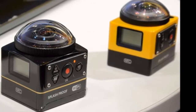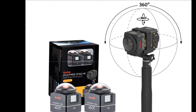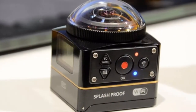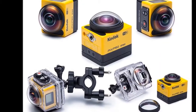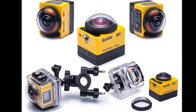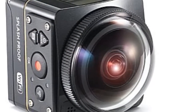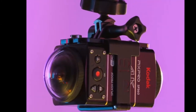The Kodak PixPro SP360 4K features a 12.4-megapixel CMOS sensor with the ability to shoot stills and video. There's also Wi-Fi and NFC on board for connecting to your smartphone or tablet. The lens has a 235-degree field of view, and if you need more, you can install two of these back-to-back with the supplied mount.